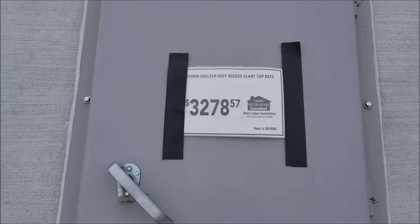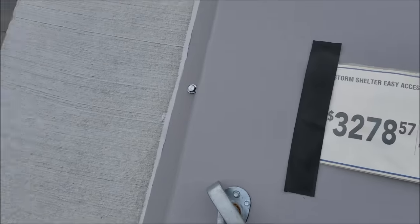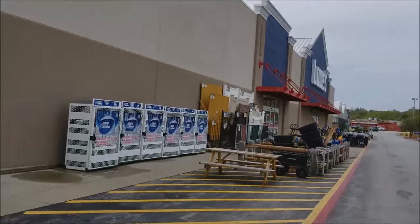So that's $3,278 installed. You can see it right here at the local Lowe's.